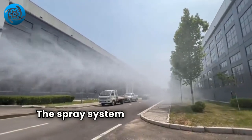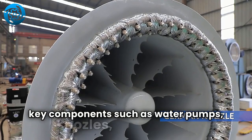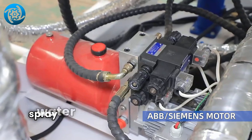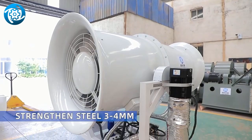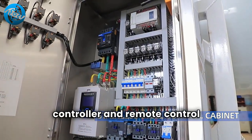The spray system of this Fog Cannon integrates key components such as water pumps, nozzles, atomizers, and filters, and uses pressurized technology to finely spray water or solutions into tiny water droplets, achieving efficient atomization. Its control system adopts advanced electronic controller and remote control technology.